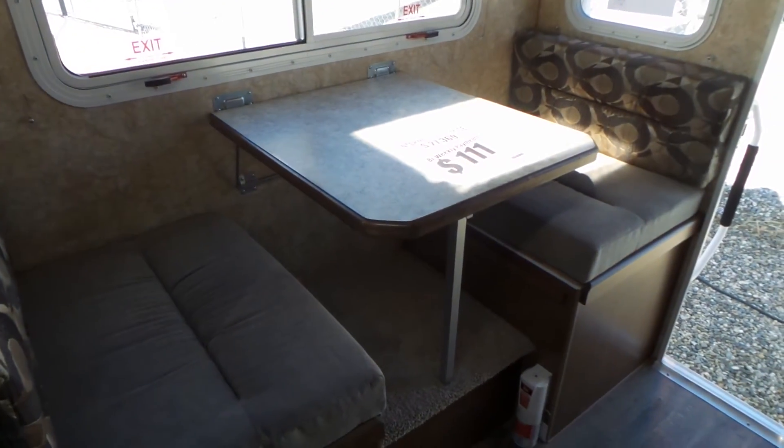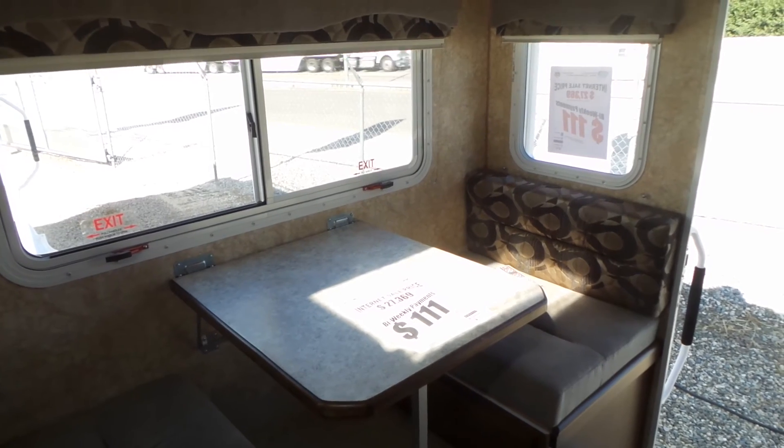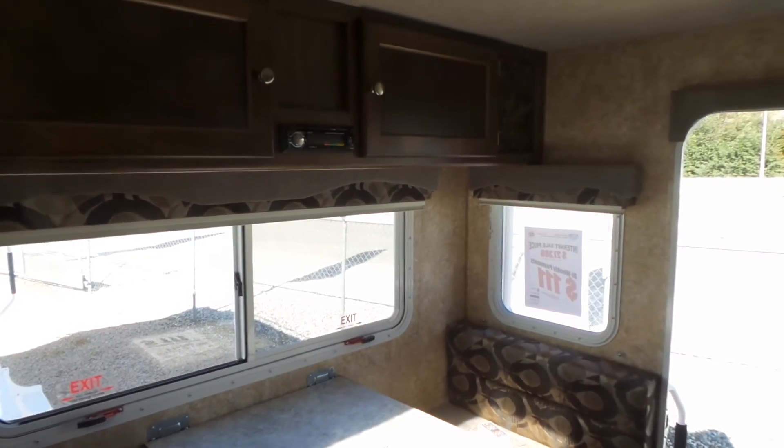If you have any questions on this, please feel free to contact us here at Mike Roseman RV either by phone or email, or if you're in the area, just stop on by and one of us will take you through it.